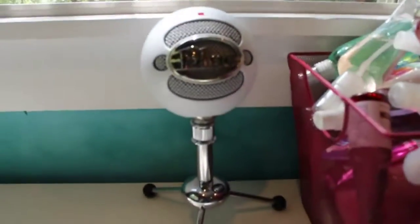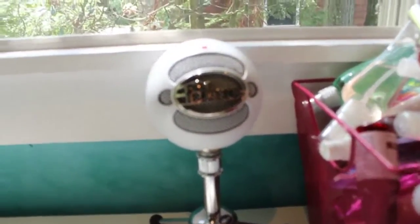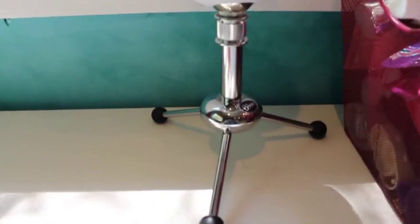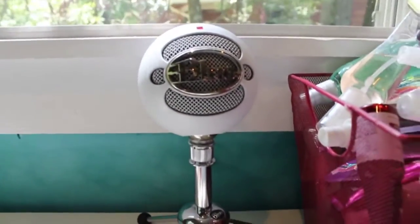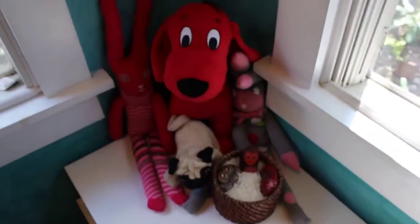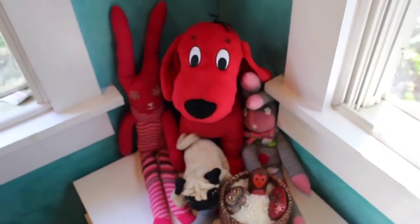Over here, this is my microphone that I use for my voice overs. If you guys were wondering, that's what I use. It's just this cute little guy and he has like his own little tripod and stuff like that — he's really cute. And then over here I just have like my little animals because I didn't know where else to put them.